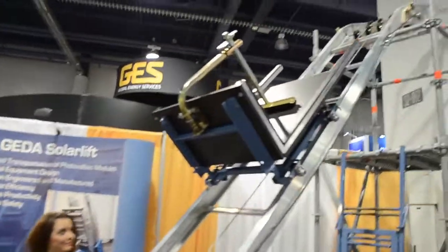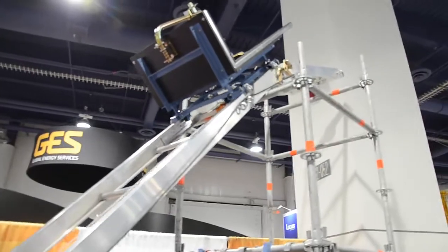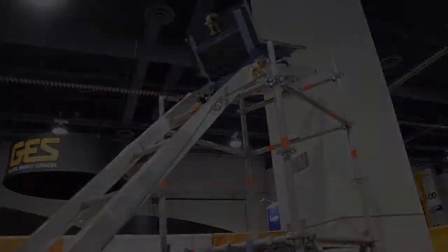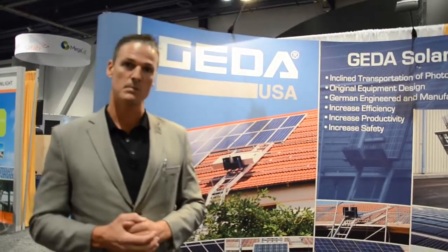If you'd like to look now, we'll do a demonstration to show you the lifting. The GATA Solar Lift is used primarily for solar installations, both commercial and residential.